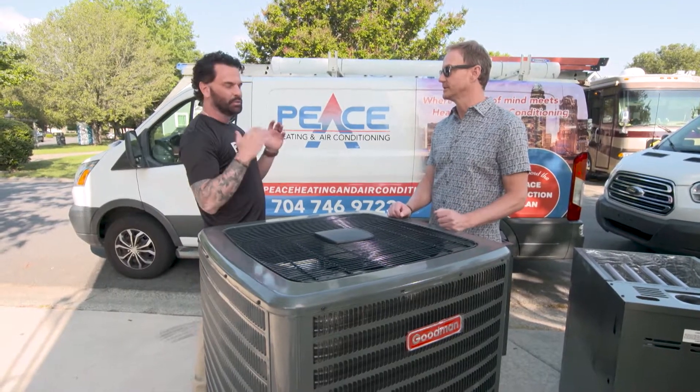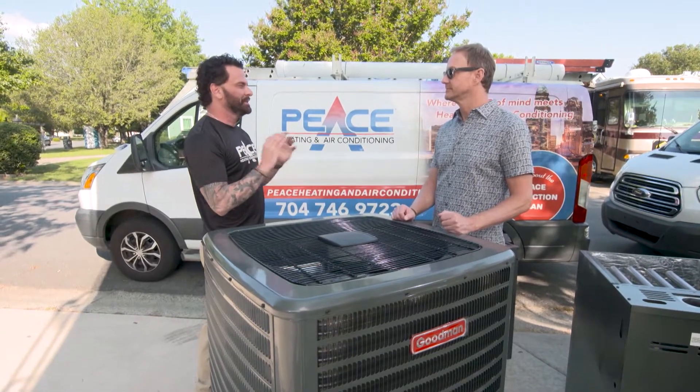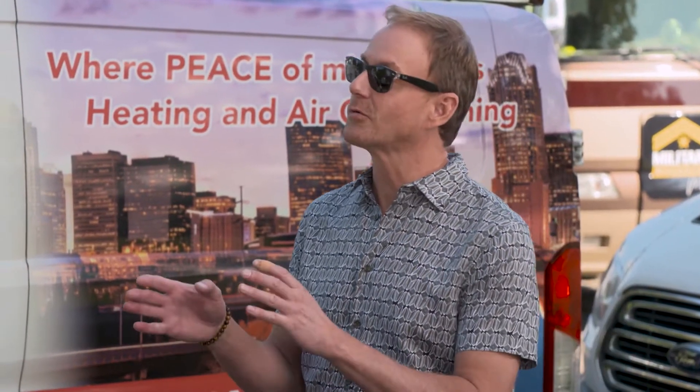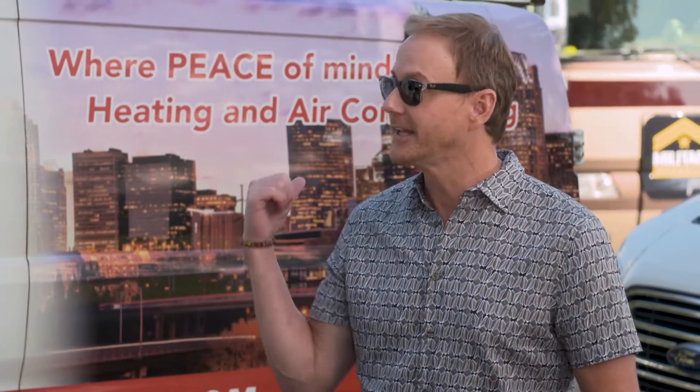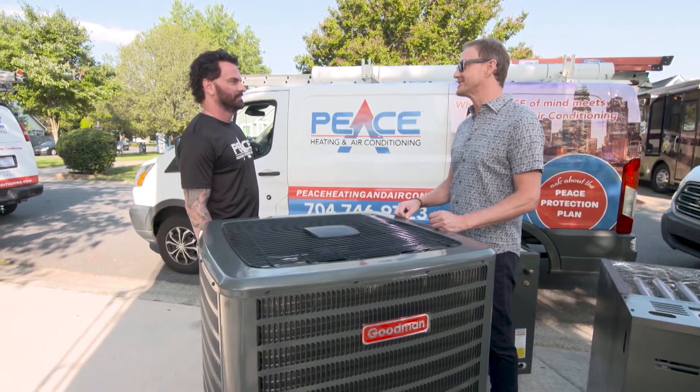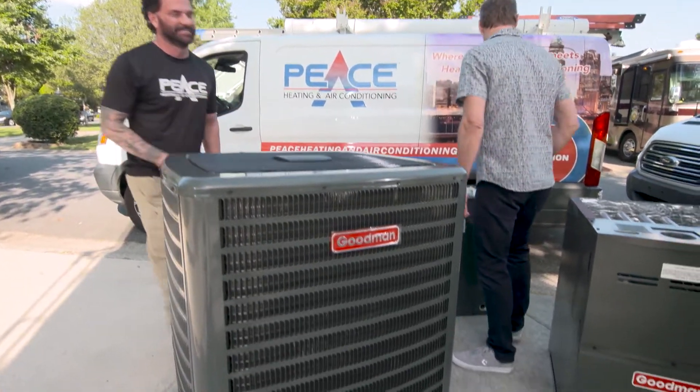ComfortBridge technology is an application you use to diagnose the system when you come out to service it, and that is one of the most amazing things for us as a company. We're able to go out, get connected to the system, find out what's going on, and correct it right away without any issues. There's a lot of work going on around the house today. I've got to get to the RV and talk to our friends at Talkspace. Peace out.